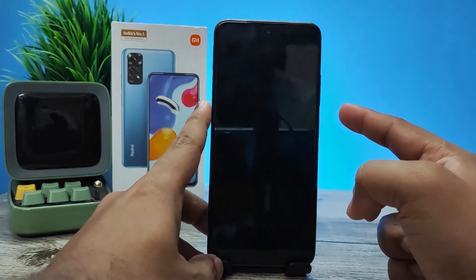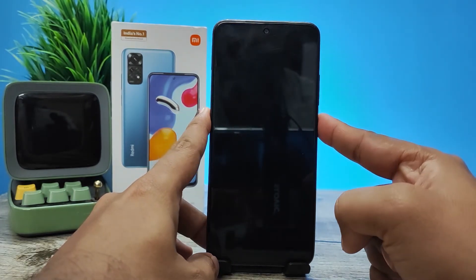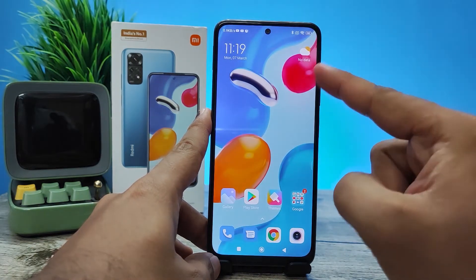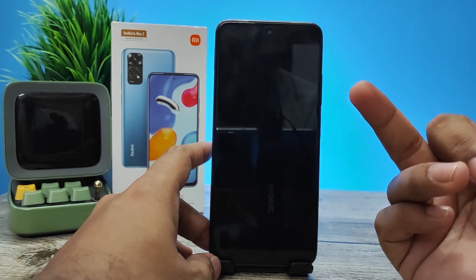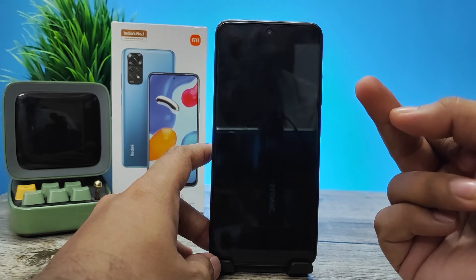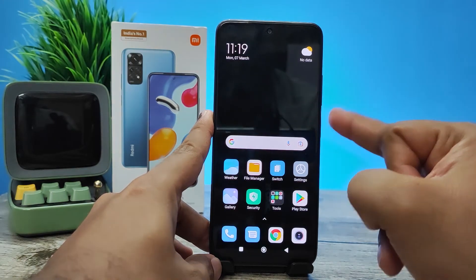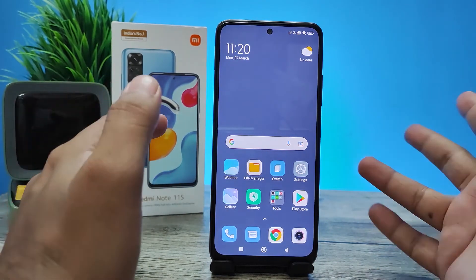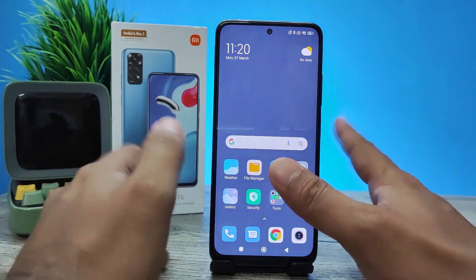I will lock the phone and use my first finger to unlock — it goes to the first space. Now I lock the phone again and use my third finger, which is set for the Second Space. You can see it automatically enters the Second Space. It's a very useful and creative feature.